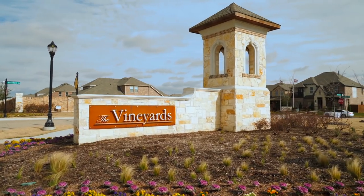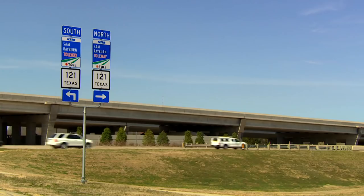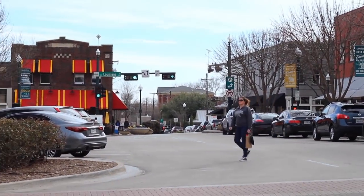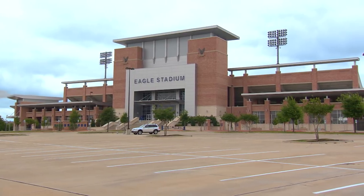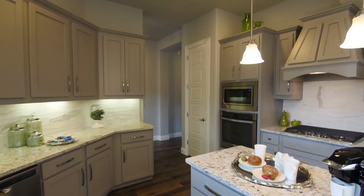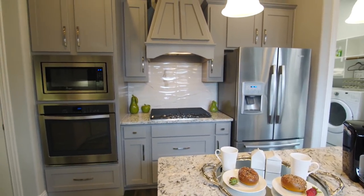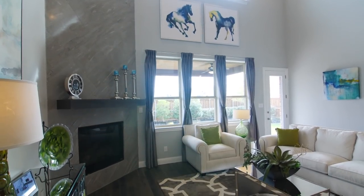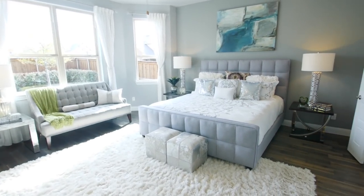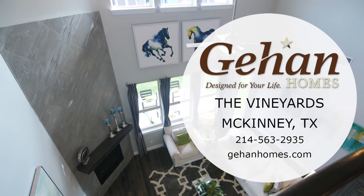Close to downtown McKinney, Gee and Homes at the Vineyards is conveniently located minutes from the Sam Rayburn Tollway, connecting the community to excellent shopping, dining, and entertainment. Students attend great schools in the sought-after Allen ISD. Gee and Homes offers nine innovative award-winning floor plans, and future homeowners can customize and personalize their new home through our design center. Innovative design, incredible custom features, desirable locations, and high-quality construction are what you'll find in Gee and Homes. Visit the Vineyards in McKinney today.